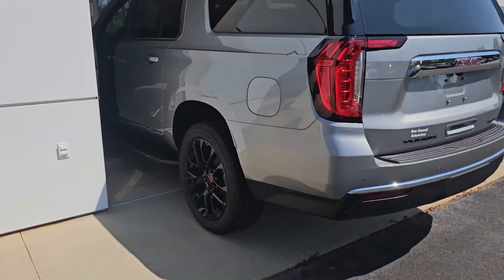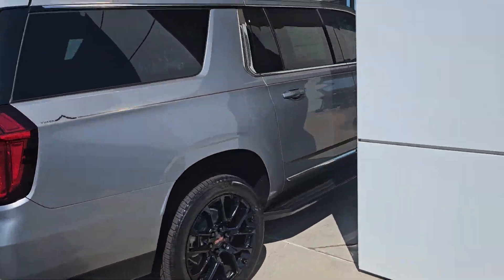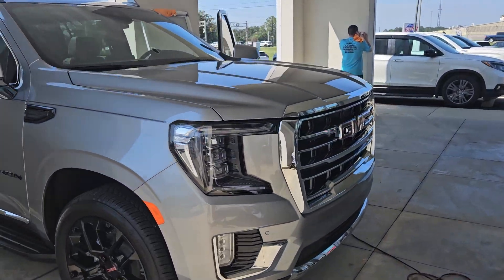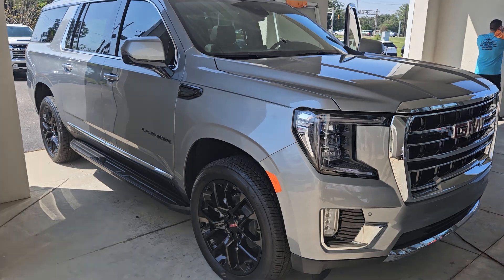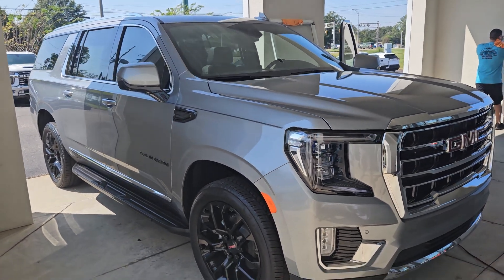We'll have the front two windows tinted as well. If you have any questions and need information, I could hold this vehicle until Thursday, so let me know if that's something you want to do and we can go ahead and set that up. I'm also going to send you some numbers to your cell. If you have any questions, please let me know.